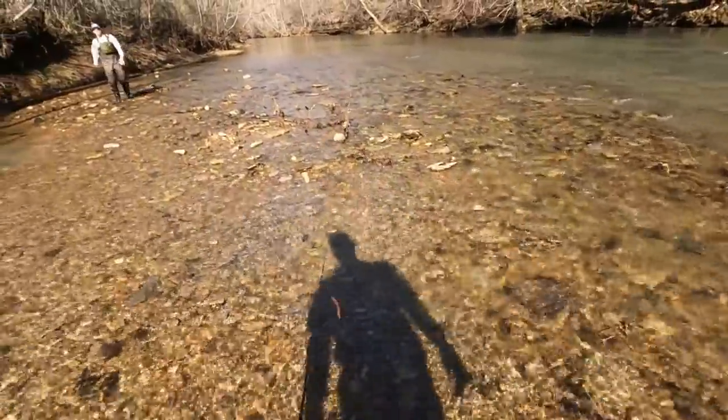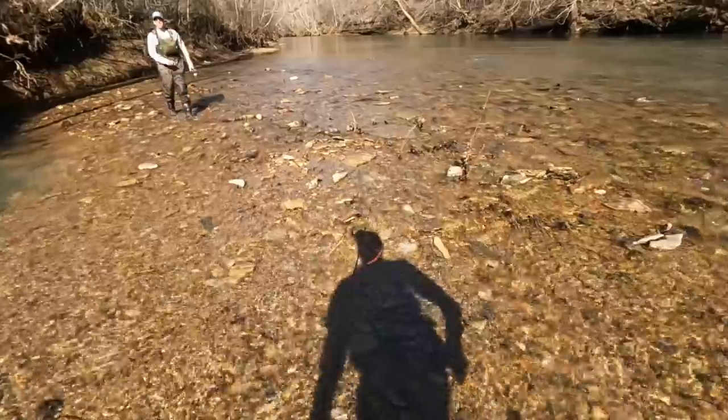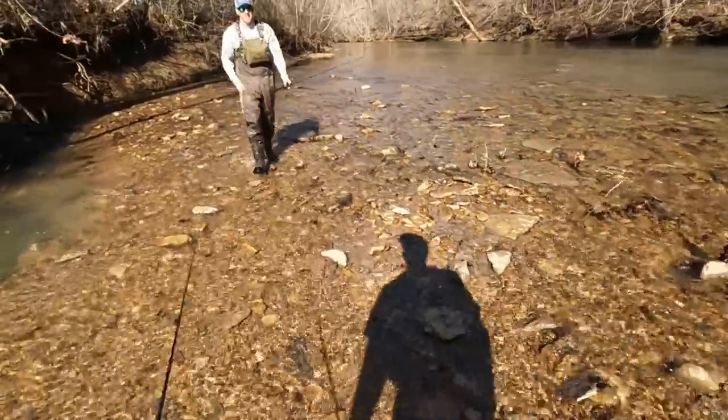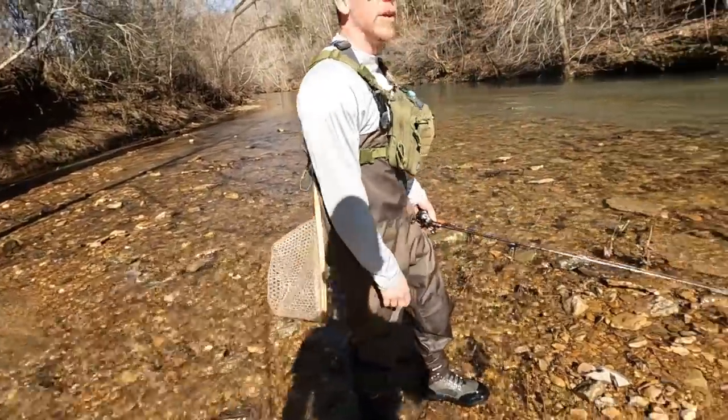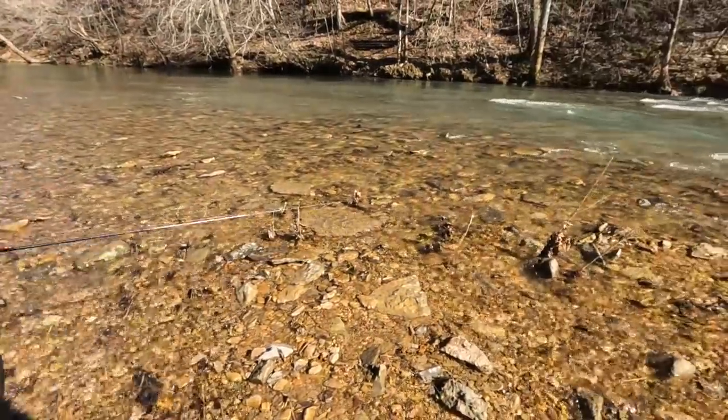Hey, how you doing? Nice to meet you. Oh, he watches all my videos — thanks! Yeah, Tyler Kennedy. He was just messaging me — we fish out here a lot.